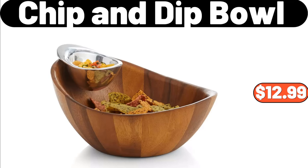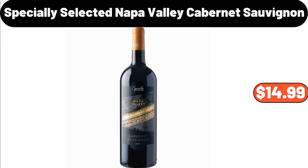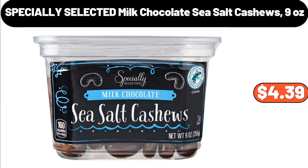Chip and Dip Bowl, $12.99. Chaucer Pecan Clusters, $5.79. Specially Selected Napa Valley Cabernet Sauvignon, $14.99. Huntington Home Chalkboard Candle, $6.99. 3 Quart Cast Aluminum Ceramic Deep Cooker with Lid, $31.99. Specially Selected Milk Chocolate Sea Salt Cashews 9 Ounces, $4.39.